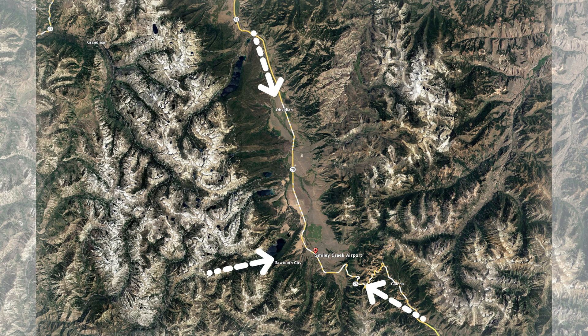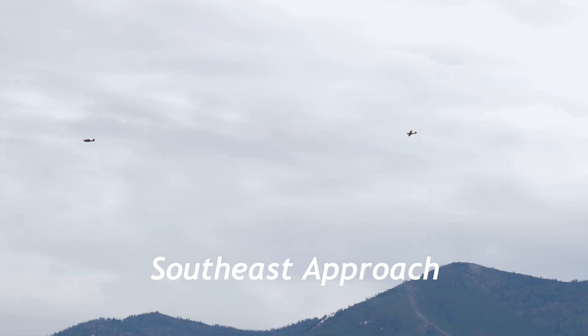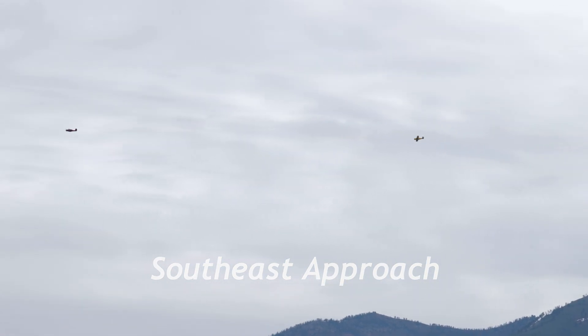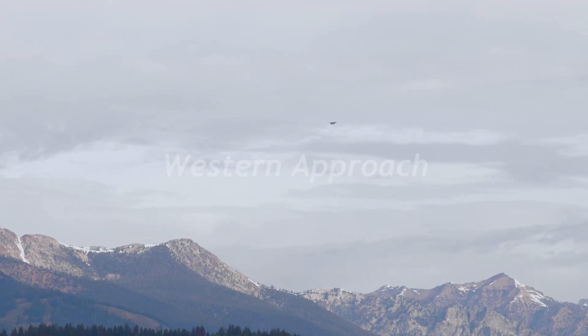There are arrivals to Smiley Creek from the north, south, and west. Arrivals from the southeast follow Highway 75 northwest from the Sun Valley–Ketchum area, through Galena Pass, and into the pattern for Smiley Creek.